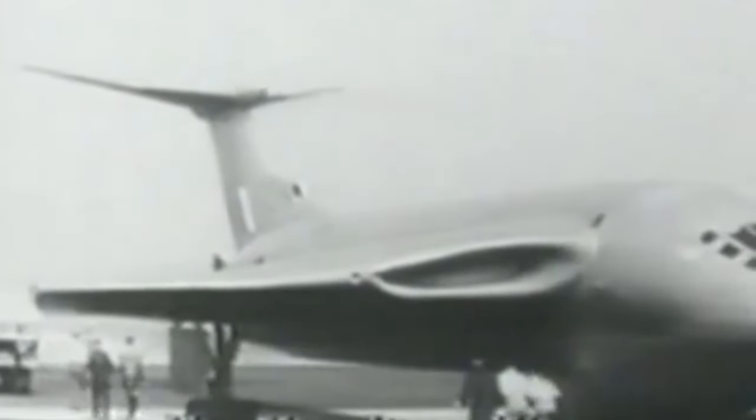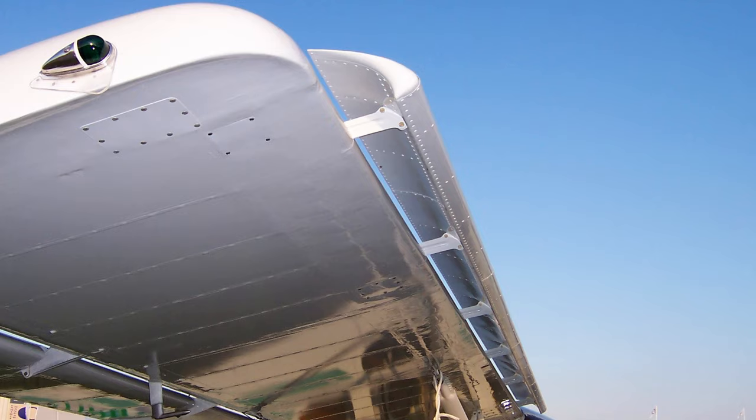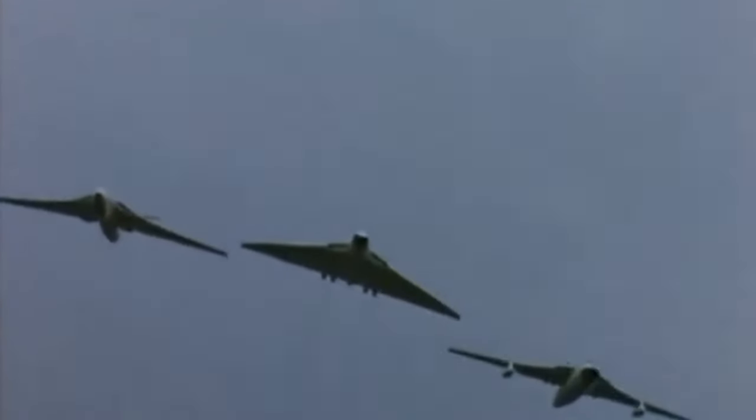A bit about the Victor. The Handley Page Victor is a British strategic jet bomber designed by Gustav Lachmann, a German aeronautical engineer whose works also included the invention of the leading edge slot — a fixed aerodynamic feature of the wing of some aircraft to reduce stall speed and promote good low-speed handling qualities. The Victor first flew on Christmas Eve in 1952, however it was introduced nearly six years later in 1958.